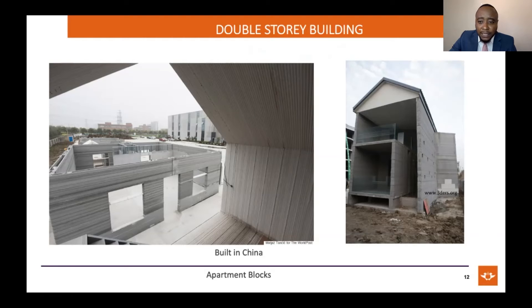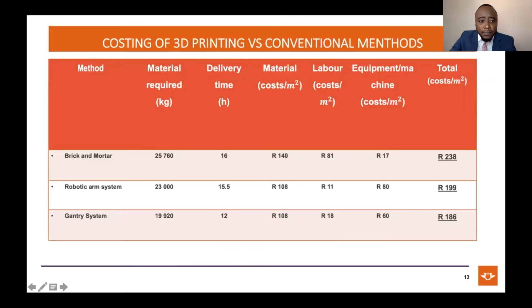As you can see on your right, this is a multi-story building, and on the left are numerous apartments built using 3D concrete printing. The big question is whether this technology is viable from a financial point of view — is it commercially sustainable and competitive with traditional methods? We did a comparative study comparing brick and mortar, robotic arm systems, and gantry systems.